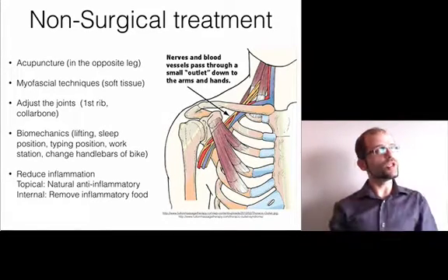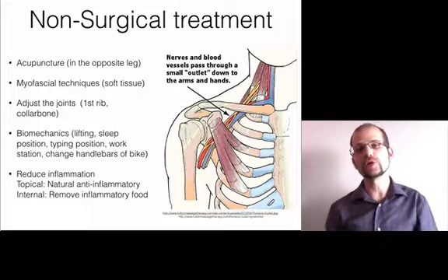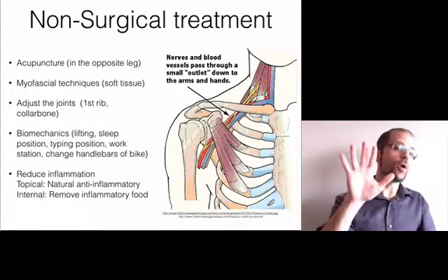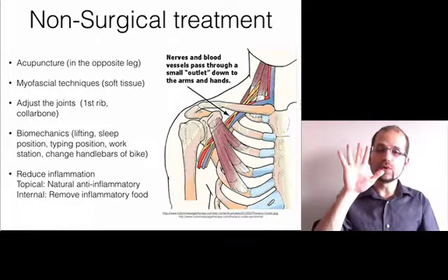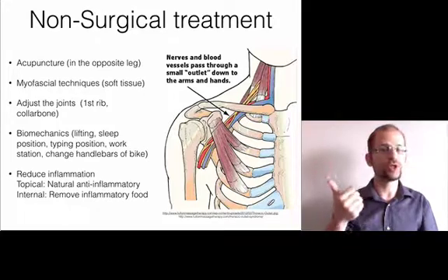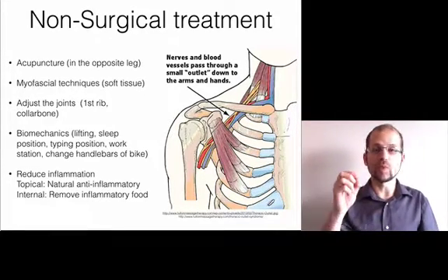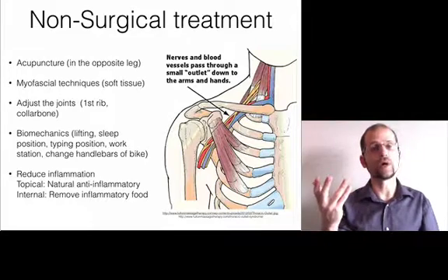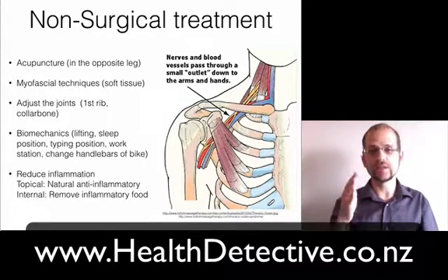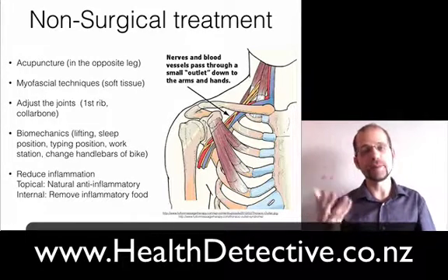So that's a holistic, non-surgical, non-drug approach to treating thoracic outlet syndrome. If you struggle with whole hand pain and your life is being compromised — whether you're a musician, a body worker, a mechanic, a parent, a writer, or anything you need your hands for — please contact me at healthdetective.co.nz. I'd be happy to help you. Thank you.